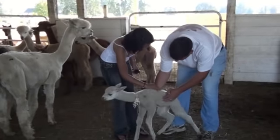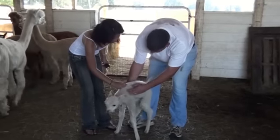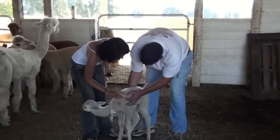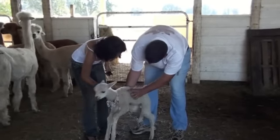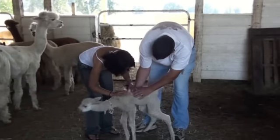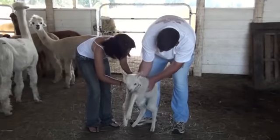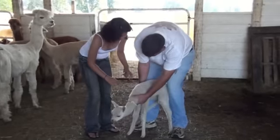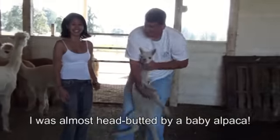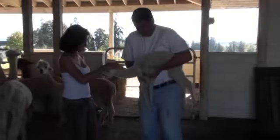You can see how the fiber is really corkscrew-y — that's what they want. The corkscrew texture means it's going to have high elasticity when it grows up, so if you make a garment out of it, it's really soft, you can wear it next to your skin, and it has good stretch properties.